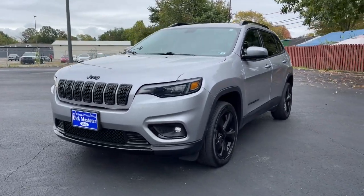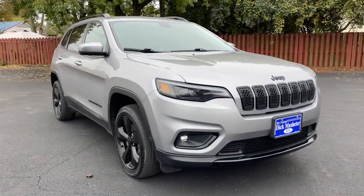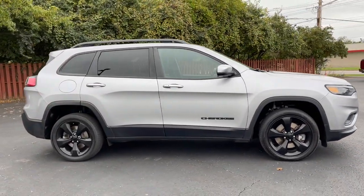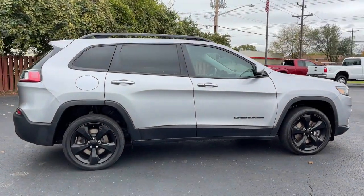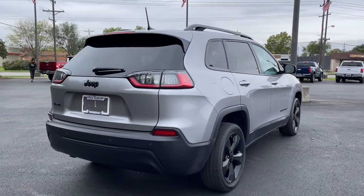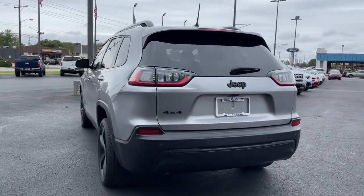Get acquainted with the 2019 Jeep Cherokee. With less than 70,000 miles on the odometer, this vehicle stands out from the rest. The Jeep Cherokee — the stylish mid-sized SUV with sleek lines, ample cargo capacity, rich interior appointments, and advanced technology that keeps you safe and secure.